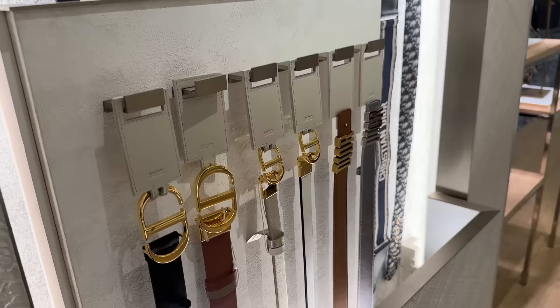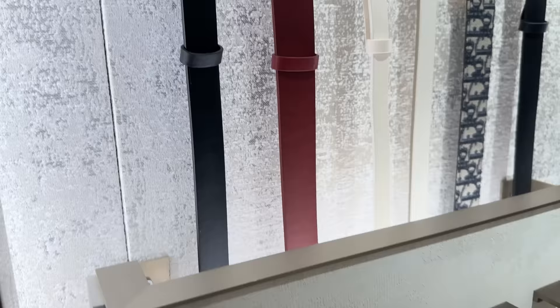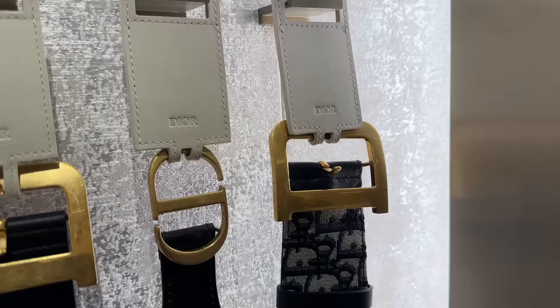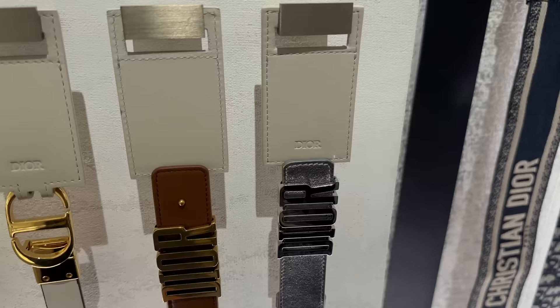I'm going to end Dior by quickly showing you some of their belts. This is their classic CD one — I like it in the smaller size, I think it looks really pretty. They've got the ones with the crystals. And then this over here — I think this is from their defense line, like an older version, or maybe the saddle style. But yeah, these are so pretty.